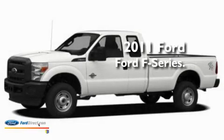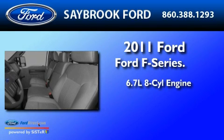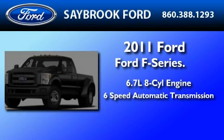This is a brand new 2011 Ford F-350. It has a 6.7 liter 8-cylinder engine and a 6-speed automatic transmission.